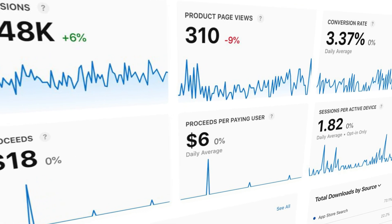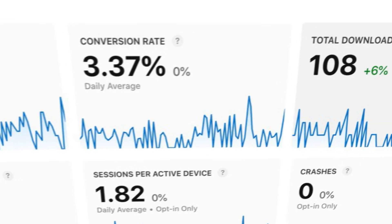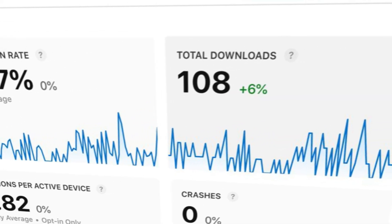He sent me the stats for the past three months. Wow. Only 108 downloads — it's barely a download a day, and it probably hasn't even covered the cost of him building it.